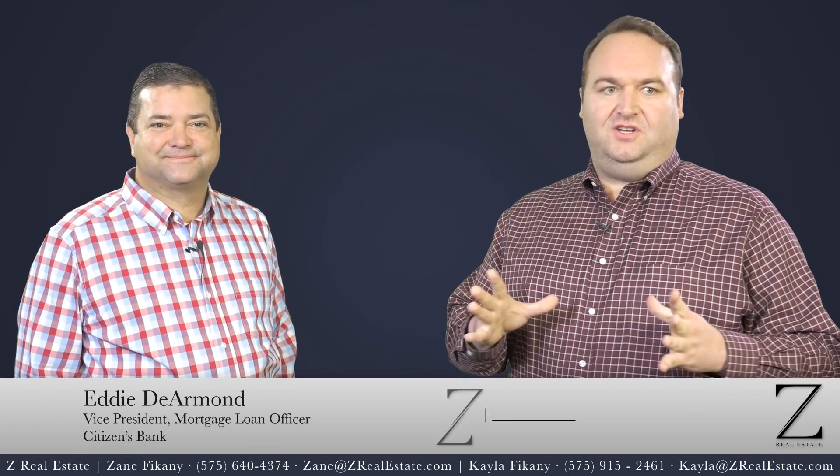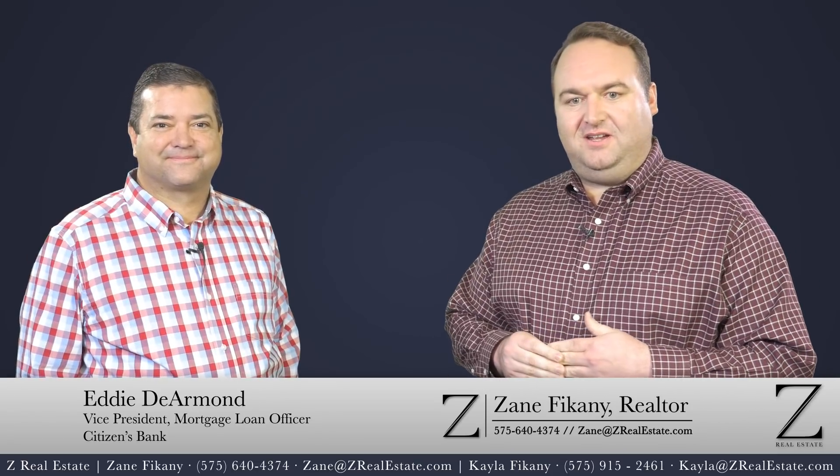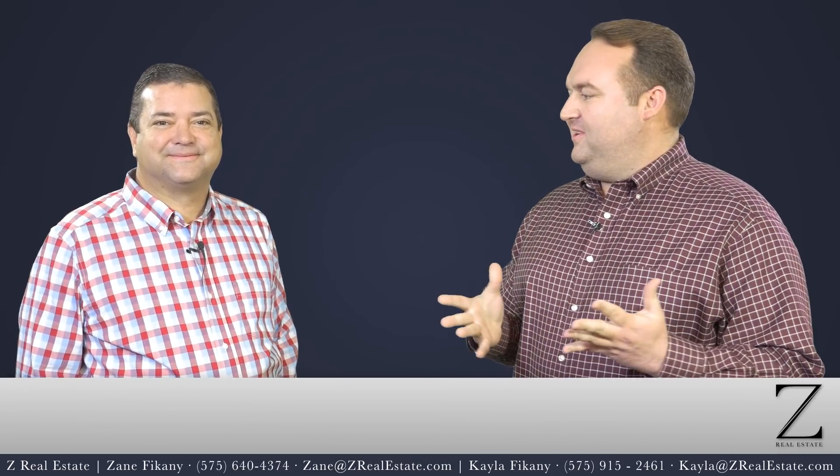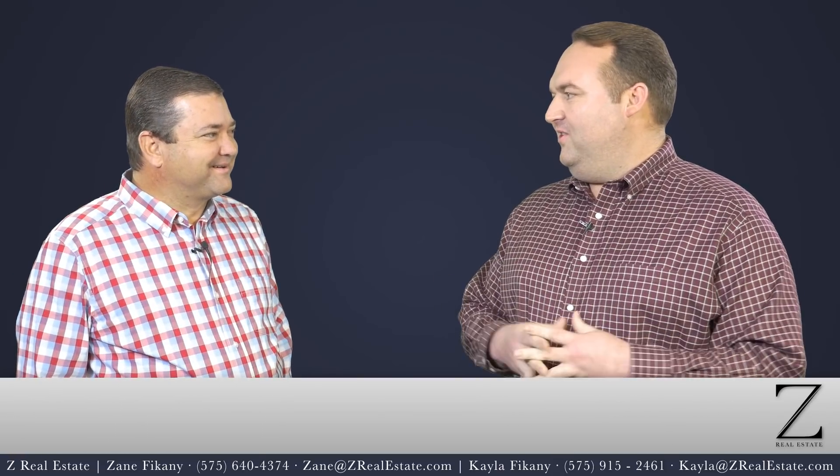Welcome to the Z Real Estate Mortgage Series. I'm joined here today by Eddie DeArmond of Citizens Bank of Las Cruces. Eddie, we're so excited to have you. We can't wait to answer some questions and help all of our viewers out there.